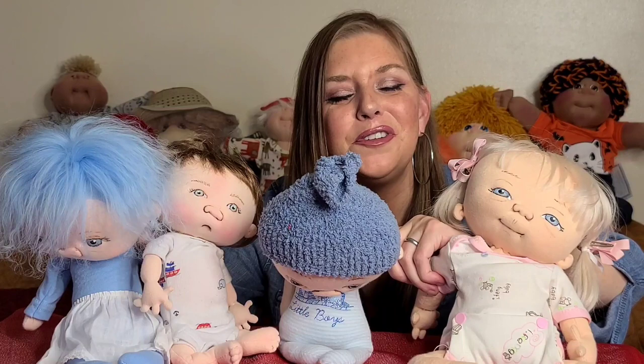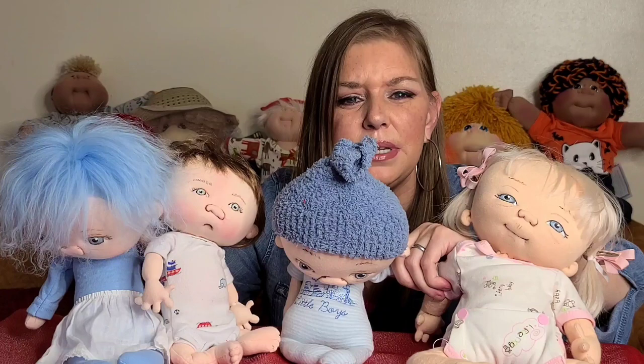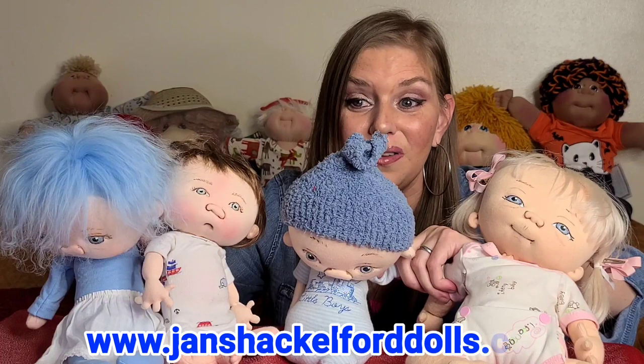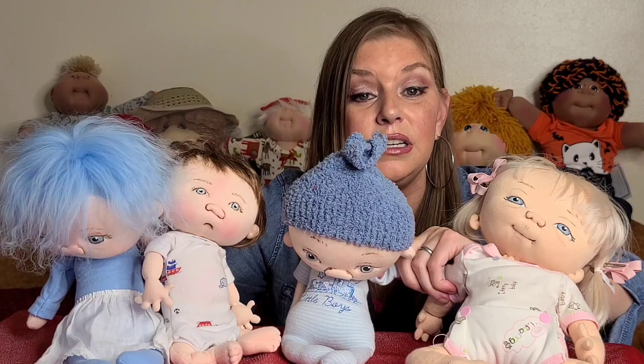Thank you guys so much for letting me share these new babies with you. I just think they're adorable. If you're interested in checking them out, she has a website — I believe it's janshackelford.com and I'll link it in the comments below. I'm in no way affiliated with her brand; I'm just a collector who loves dolls and started collecting these guys. Thank you for watching — I'll see you in the next video. Please don't forget to like, share, and subscribe. Bye!